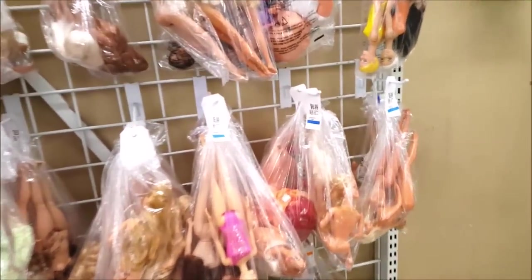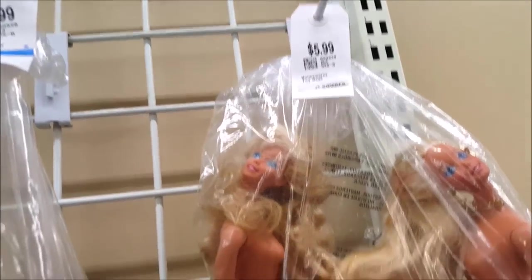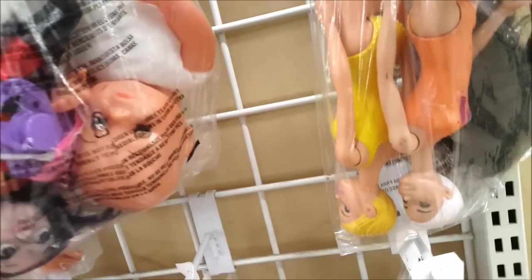$5.99 for some Barbies. This thrift store has two to three dolls in a bag, like $5.99, $6.99. We're just gonna see what they have here. Oh my gosh, look at this girl — I like her, but does she have one leg? She's from The Incredibles, she's the daughter. I like her, the bag is only $3.99. I'm just gonna hold on to her. Oh look at this — Strawberry Shortcake, articulated! She does have a nice big head, the bag is $5.99.